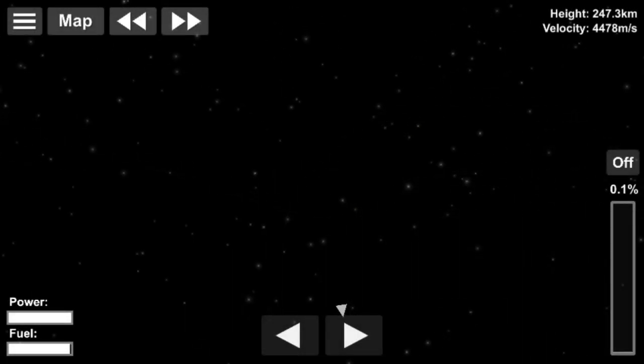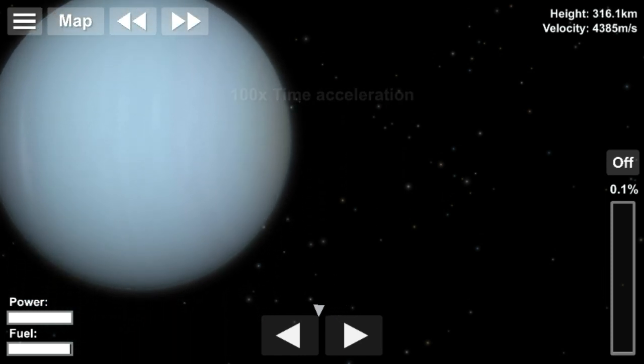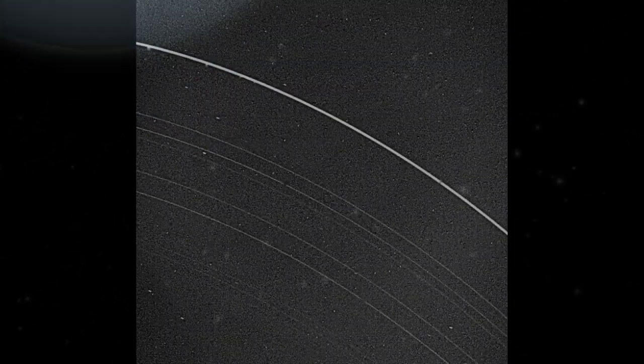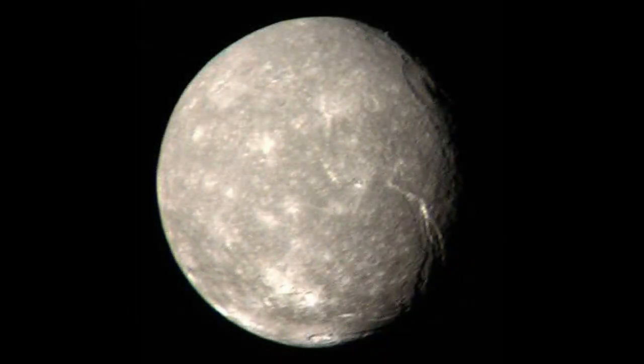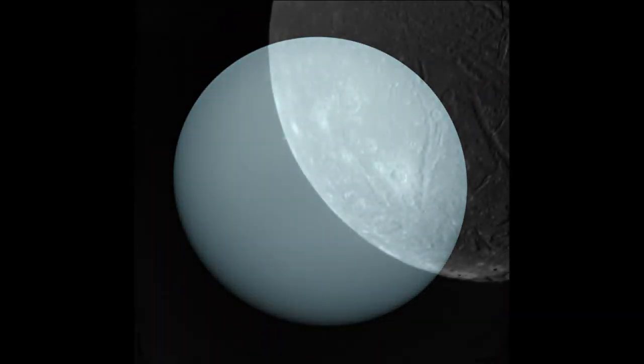The closest approach to Uranus occurred on January 24th, 1986, when Voyager 2 came within 81,500 km of the planet's cloud tops. It studied the planet's unique atmosphere caused by its axial tilt of 97.8 degrees and examined the Uranian ring system.